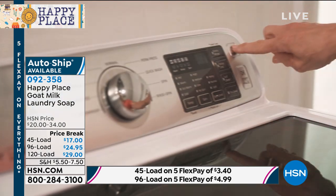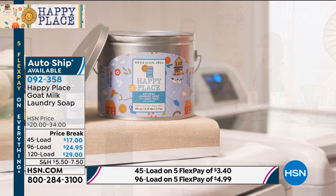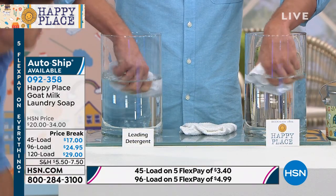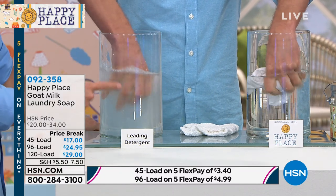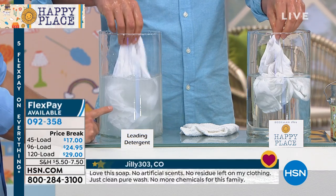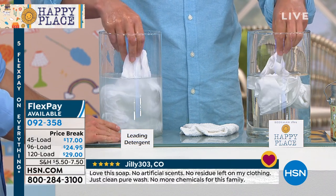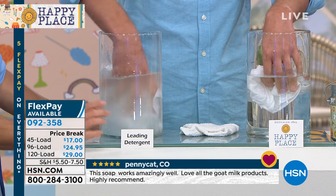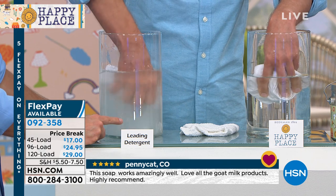I'm going to show you what's wrong with the detergent you're using. The detergent you're using at home leaves a chemical film on your clothes after it goes through the wash. I've got one t-shirt washed in regular chemical detergent and one washed in Happy Place. Look at how much comes out of that t-shirt washed in the leading chemical detergent — that's all left on your clothes on purpose.